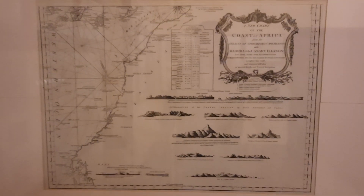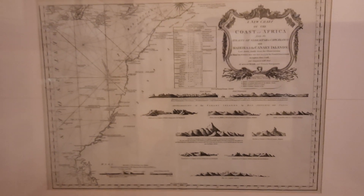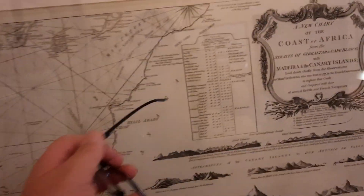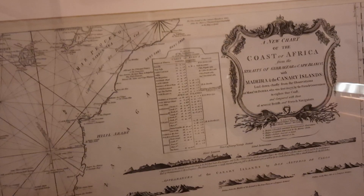Here is a large English map redrawn from a French map from 1777. Here we have the coast of northwest Africa — this area here — with Gibraltar up there.